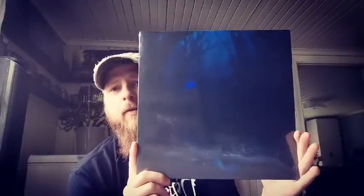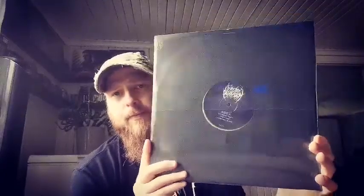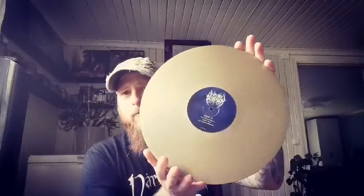Here we have Woods of Desolation with Thorn Beyond Reason and this is the repress. And I think it's remastered as well. Sadly I don't have the original release of this, but I have it digitally. This comes on a gold vinyl — really nice. If you haven't heard Woods of Desolation you should totally check them out, really great atmospheric black metal with some really catchy tunes and riffs.